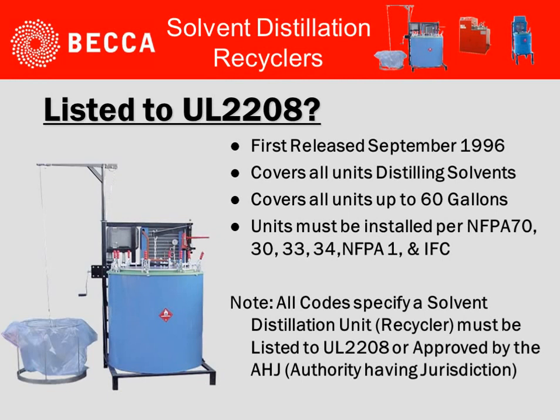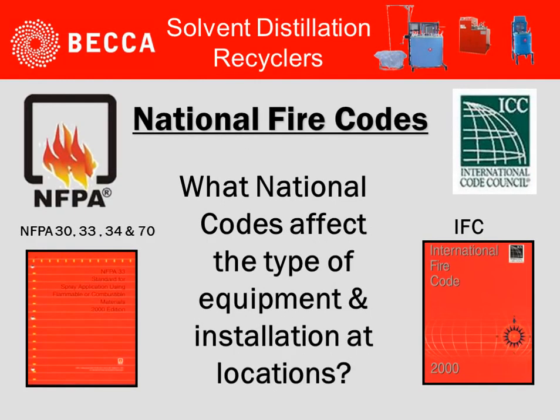UL 2208 was first released in September of 1996. It covers all distillation solvent units up to 60 gallons. The units must be installed per NFPA 70, 30, 33, 34, NFPA 1, and the International Fire Code. All codes specify a solvent distillation unit recycler must be listed to UL 2208 or approved by the authority having jurisdiction.